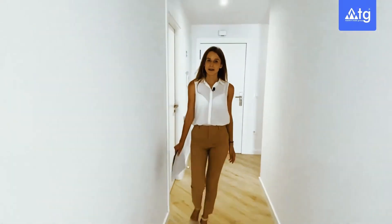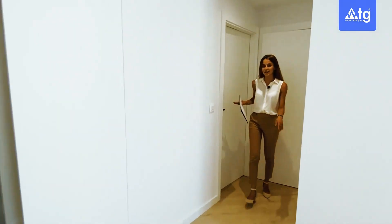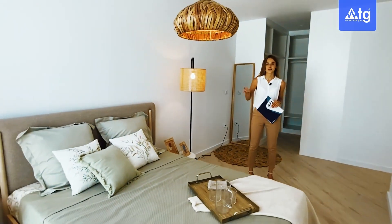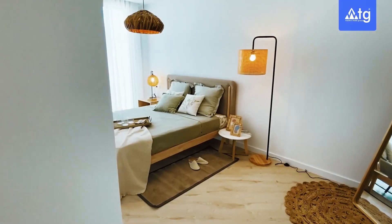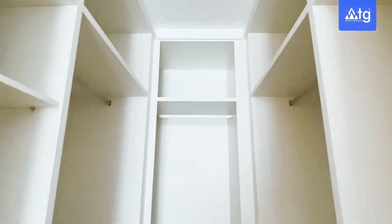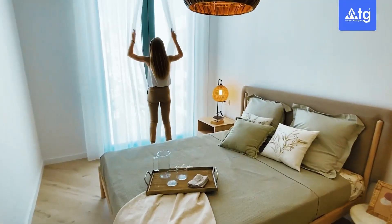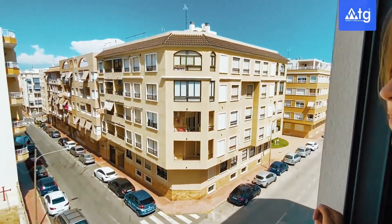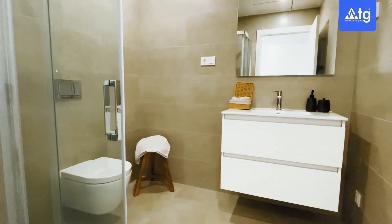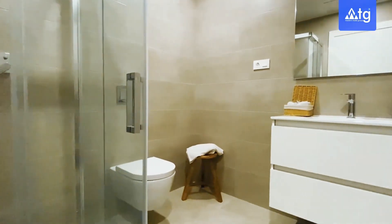Now follow me and let's check out the master bedroom. This room comes with its own en-suite bathroom just through this door. Here we have a walk-in wardrobe and, as you can see, our bedroom is quite big and bright. We have a sliding door floor to ceiling that brings plenty of natural lighting.